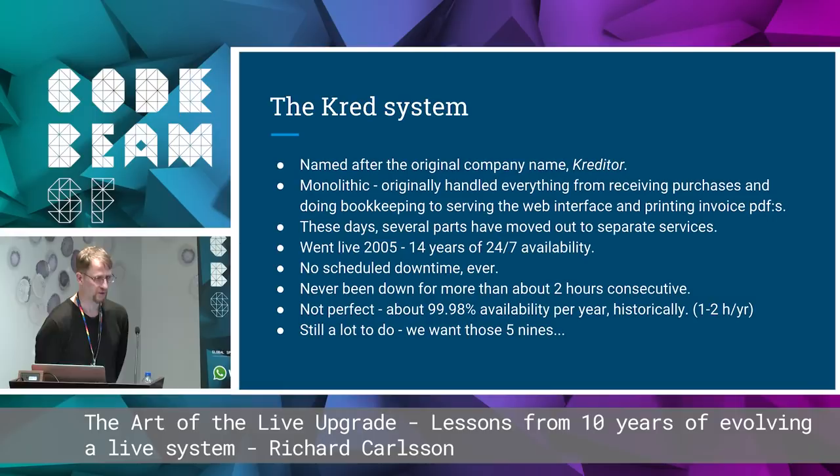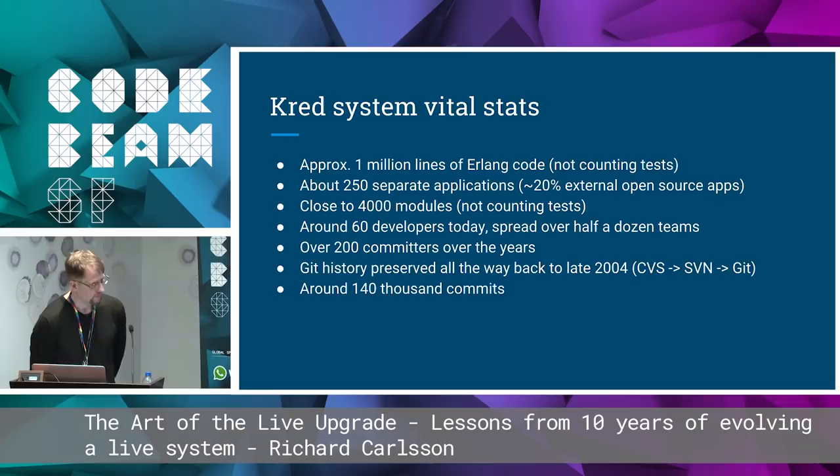Let me describe our system. We call it Cred, named after the original name of the company, Creditor. It was a big monolith, originally handling everything from receiving purchases and bookkeeping to serving the web interface, printing invoice PDFs, all in Erlang. These days we've moved out several parts to separate services, but it's still very important. It went live in 2005 — that's 14 years of 24/7 availability. We've never had any scheduled downtime ever. The system has never been down for more than about two hours consecutive, worst case. We're historically about 99.98% availability per year, and we still want those five nines.